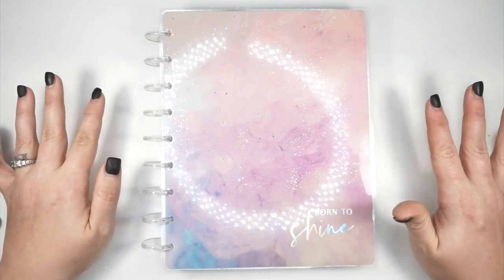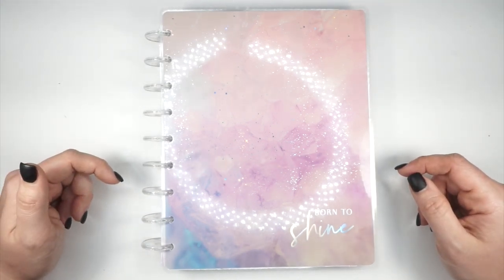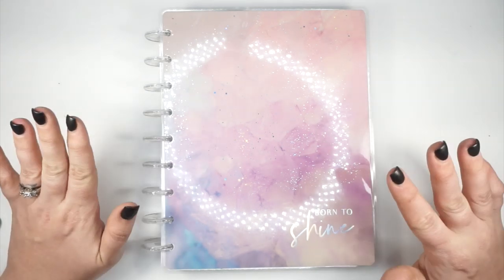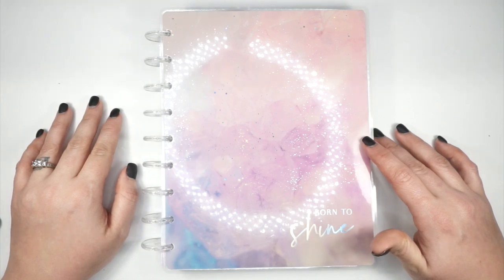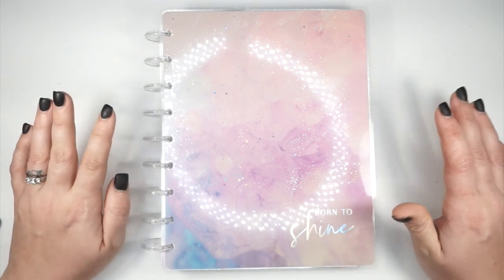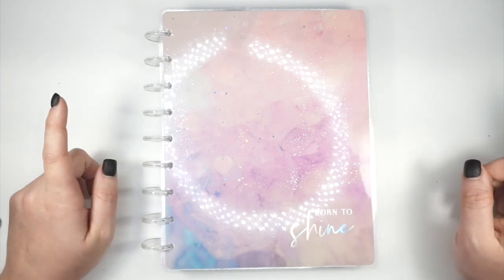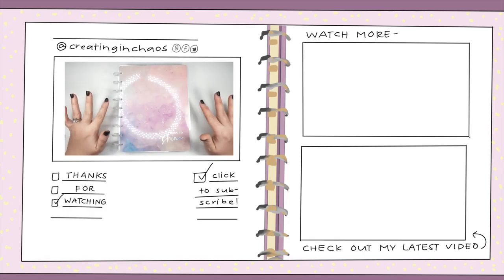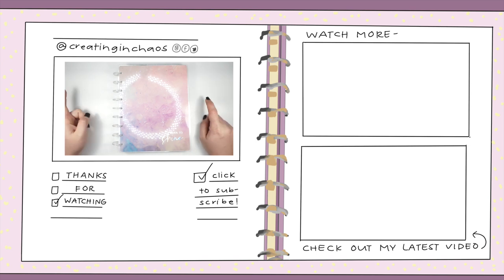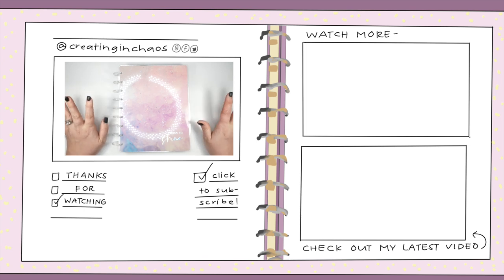If you'd like any other information about where to find me, all of that will be linked in the description box. You can find me over on Patreon and also on my podcast with Leanne Spicer — it's called Spice Chaos Podcast and it is so much fun. We have shows on Monday and Friday. You can also find me on Instagram where I'm really active, as well as Twitter and Facebook.